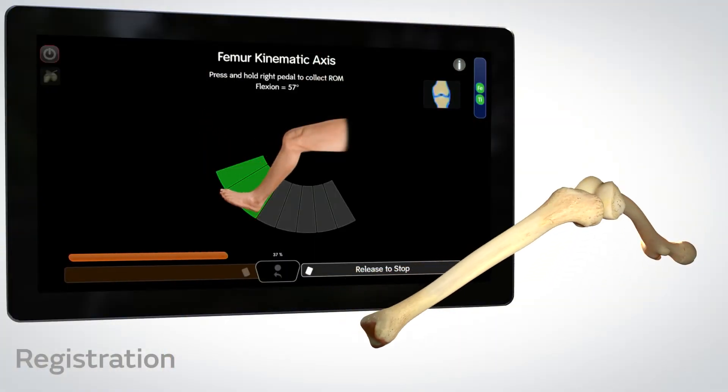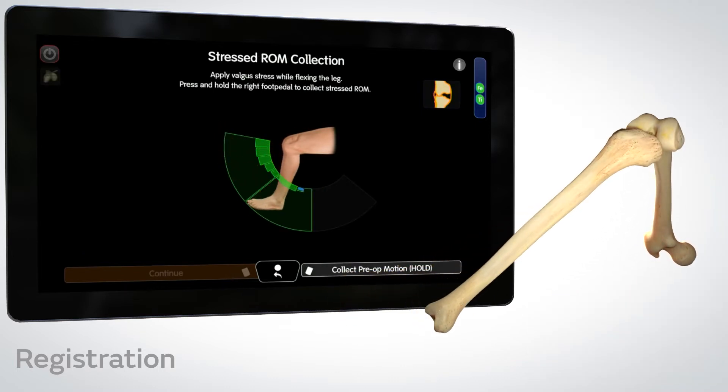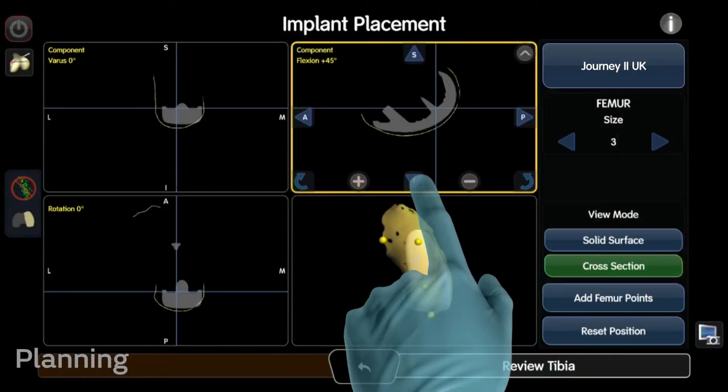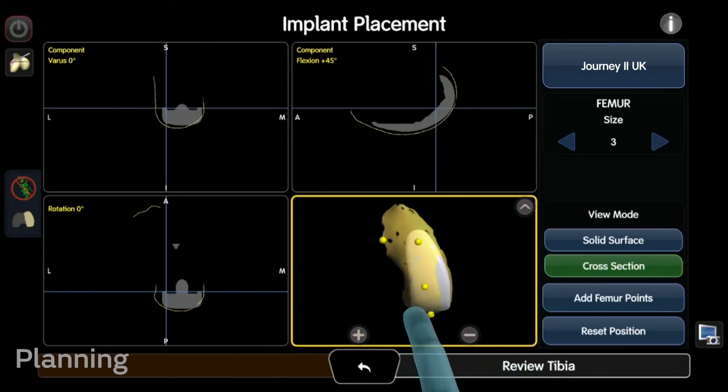We run it through range of motion and the software is able to interpret that, create a bone model, and we can create a plan and an outcome before we've done anything.